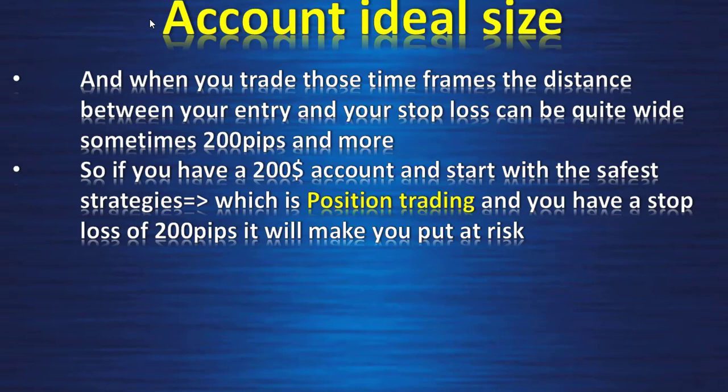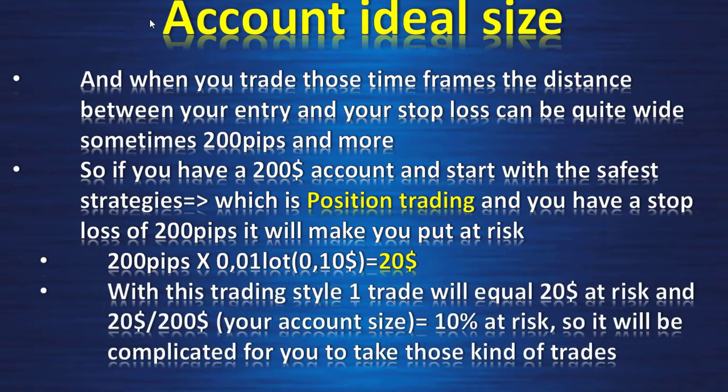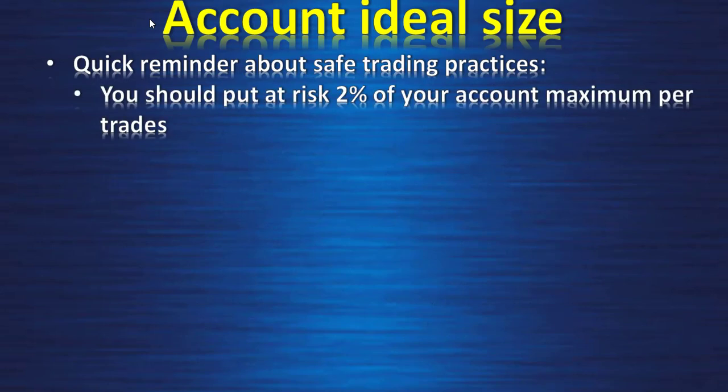So if you have a $200 account and start with the safer strategy — position trading on the weekly or monthly chart — and you have a stop loss of 200 pips, it will make you put at risk 200 pips multiplied by the volume 0.01 lot, which equals 10 cents per pip, which equals $20. With this trading style one trade will equal $20 at risk, and $20 divided by your account size of $200 equals 10% at risk per trade, which is really too much.